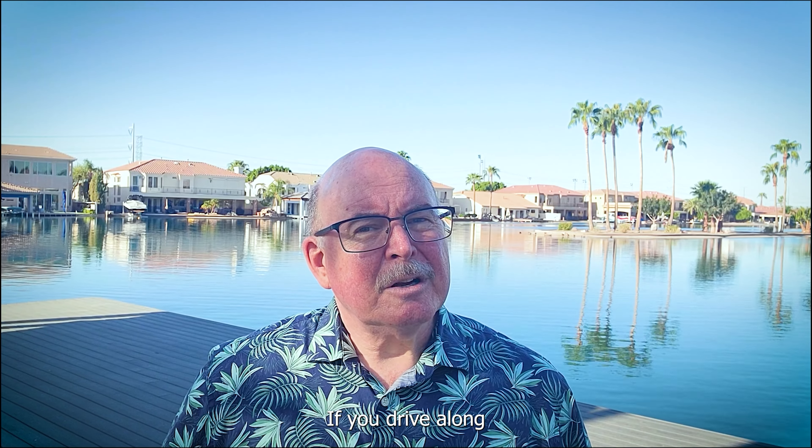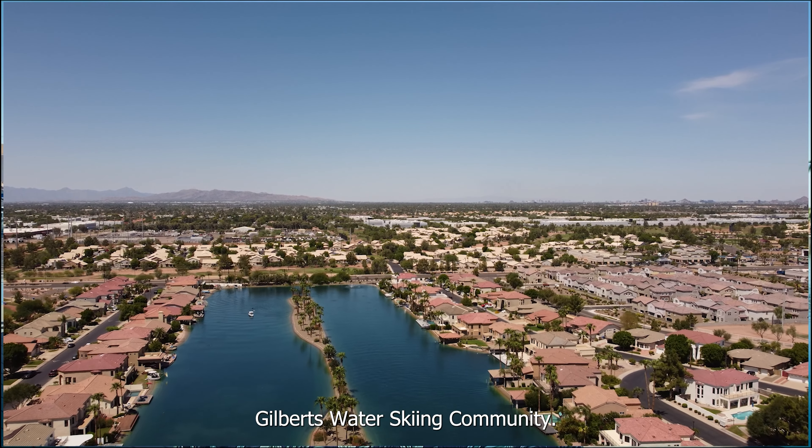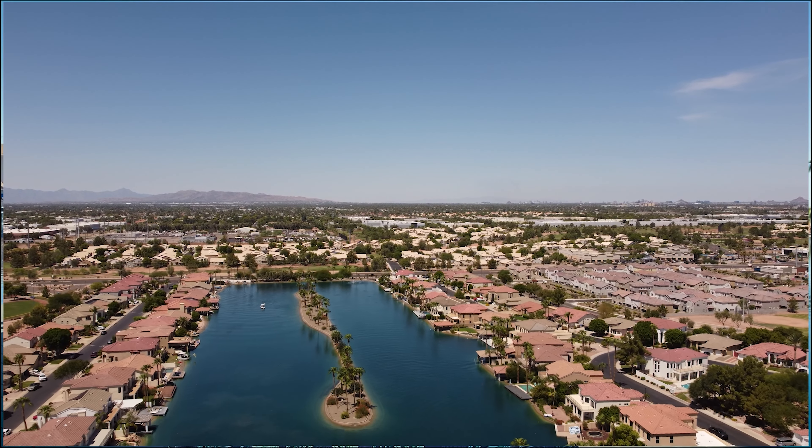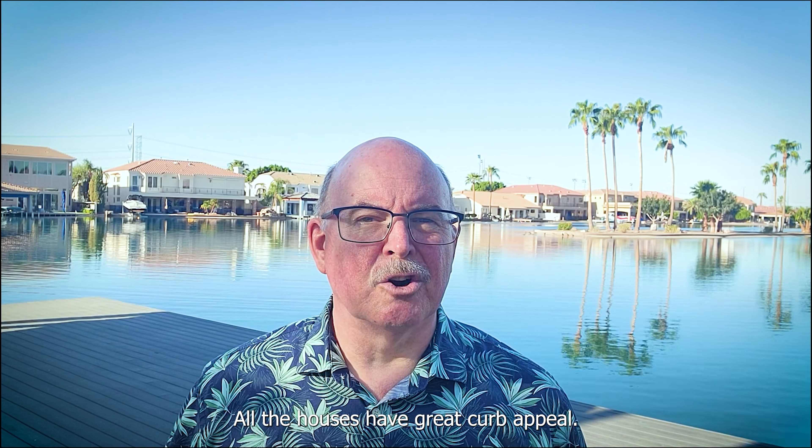If you drive along McQueen just south of Guadalupe, you may have seen a spray of water from the east side of the road. Welcome to Playa del Rey Estates, Gilbert's water skiing community. Within this gated community are 128 homes, many backing to one of the two lakes. The houses here run large at an average of 3,500 square feet. The average price is $670,000. All the houses have great curb appeal.